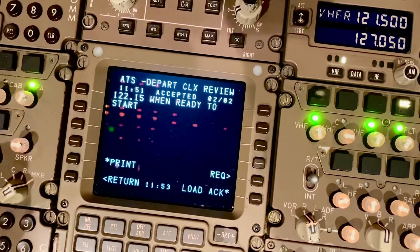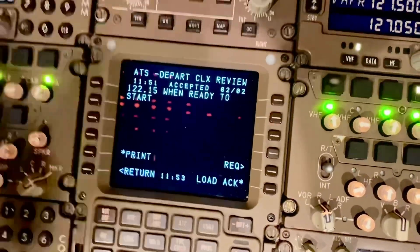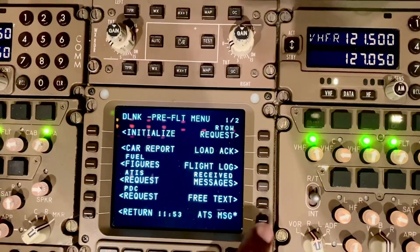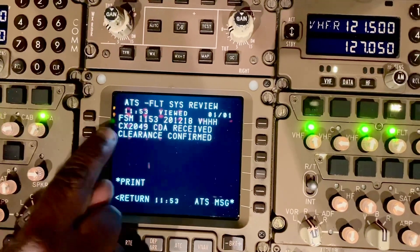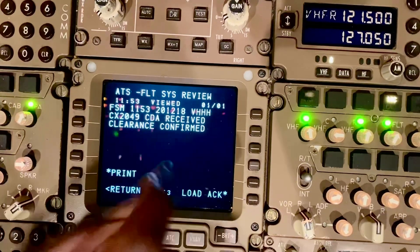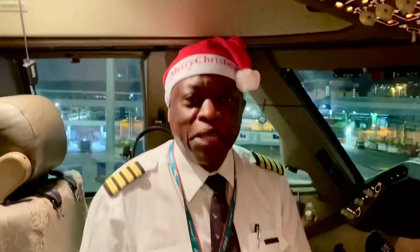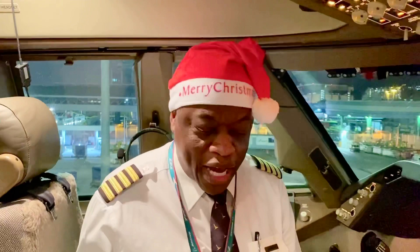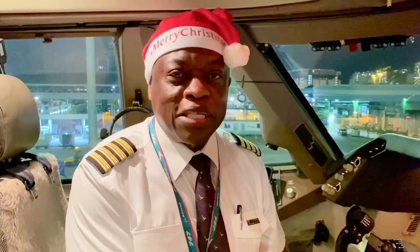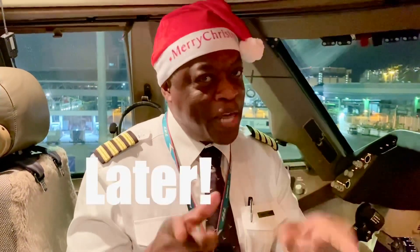I can print it if I want to. Let's see what comes back after I accept it — it should confirm. There we go, ATS message: 'Copy CPA 2049 clearance received, clearance confirmed.' We're done. I don't have to talk on the radio — ATC know we've received and confirmed the clearance, we've verified what's in the FMS, and we're ready to go. The next thing is to ask for start and pushback.